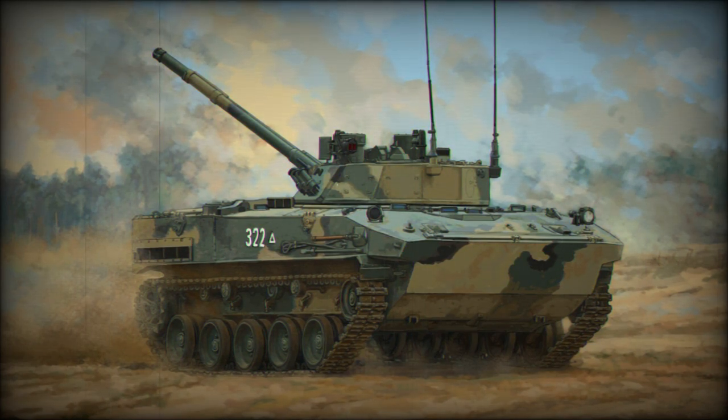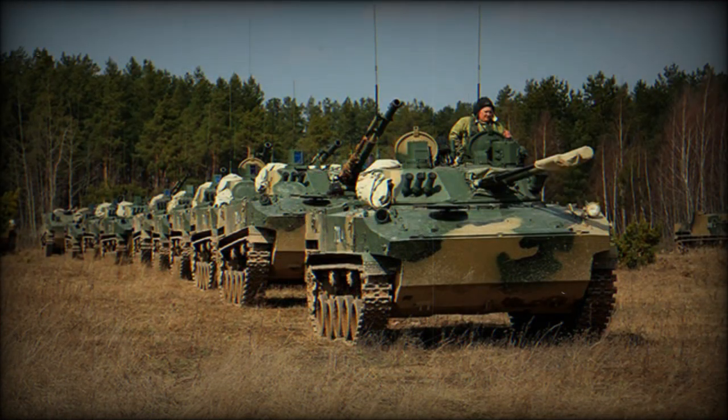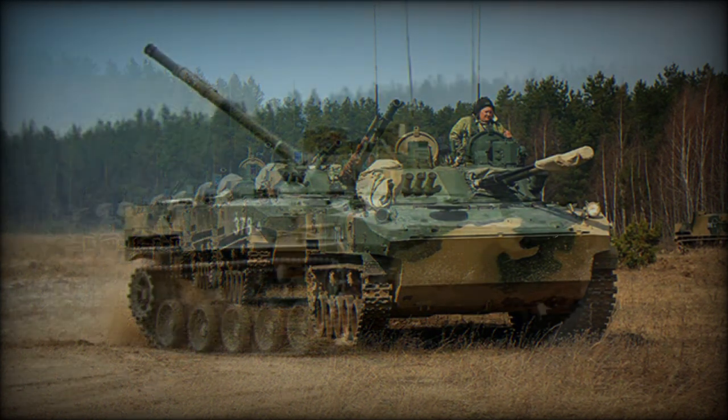Since its adoption into service, the BMD-4 has been improved in the new BMD-4M mark, debuted in 2008. The BMD-4M brings about a refined fire control system and a new UTD-29 series diesel engine of 500 horsepower, as well as other subtle changes to its internal functionality. Previous BMD-3s are being modernized to the BMD-4 standard as of this writing in 2012.